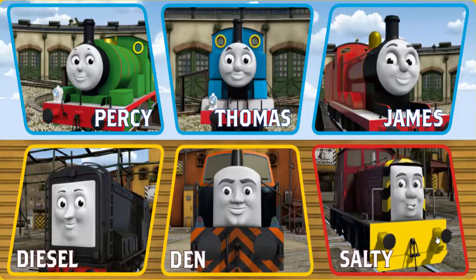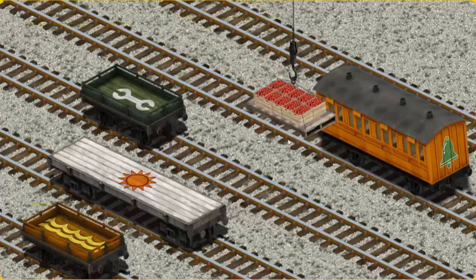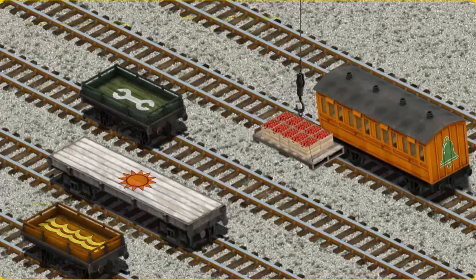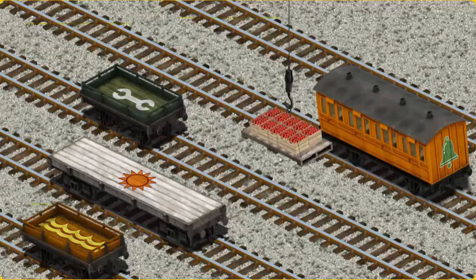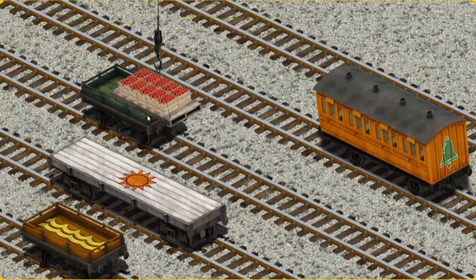Play again! It's a busy day at Brendam Docks. Thomas and his friends have many deliveries to make. Salty must deliver the crates of apples to the fair. Show Cranky where the crates of apples are. That's it! Let's lift and load. Now the cargo must be loaded. Show Cranky where the green flatbed with the picture of a white wrench is.